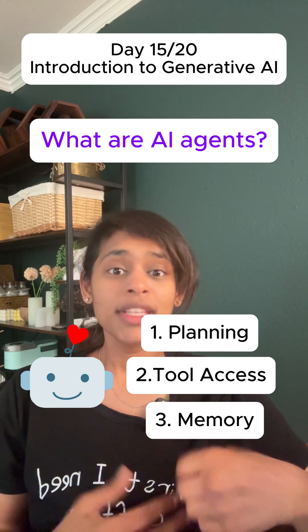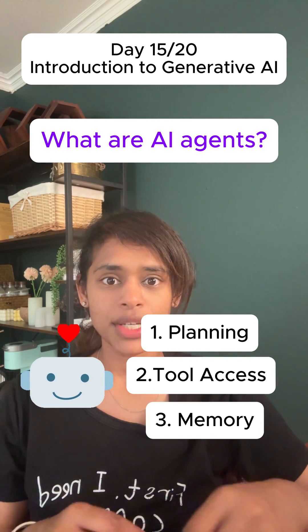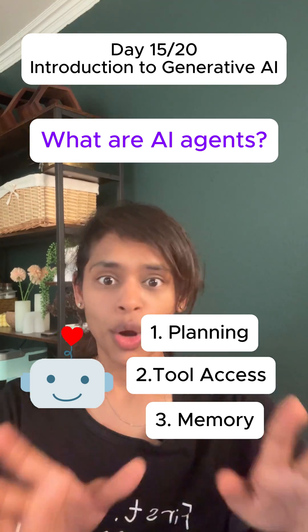Three: it has memory, which means it remembers that you prefer morning workouts and have a nut allergy, along with other health metrics, and tailors suggestions throughout your journey.